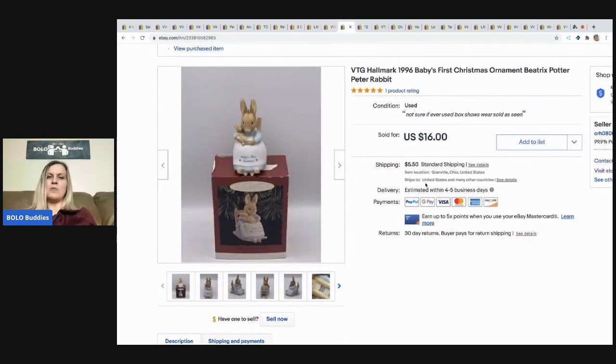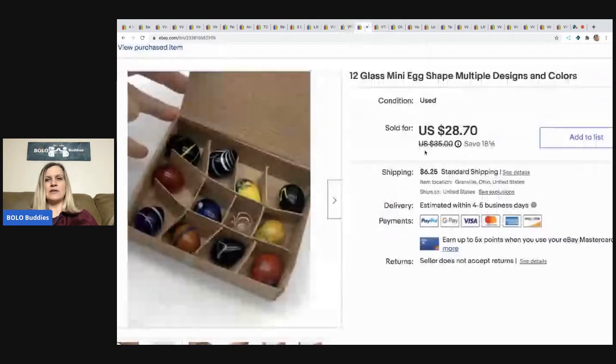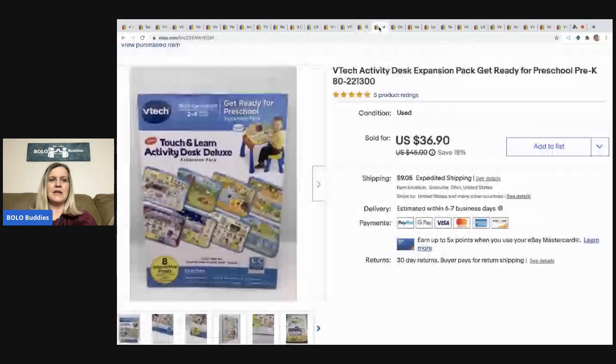The next item is this vintage Hallmark 1996 Baby's First Christmas ornament. It sold quickly — I picked it up at a thrift store for 50 cents and it sold for $16, buyer paid shipping. After that, from a mystery box, came these little glass egg-shaped mini eggs — another very fast seller at the full asking price of $28.70, buyer paid shipping.